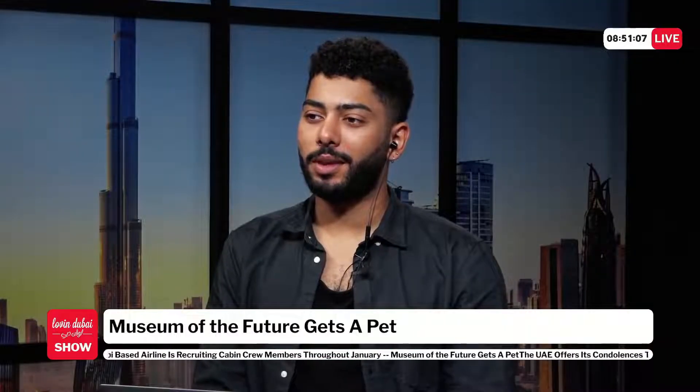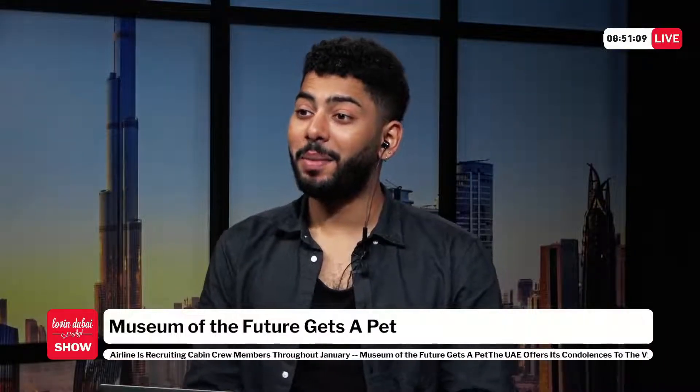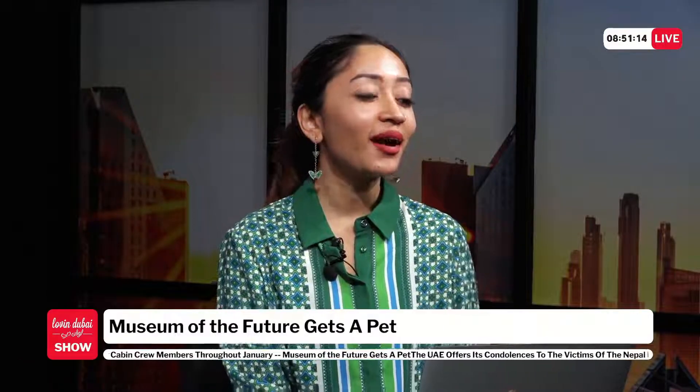The hosts decide to contact the Museum of the Future with the name 'Byte,' spelled B-Y-T-E. Ali agrees. They're excited about the name, saying 'oh my god' and 'oh yeah' as they commit to it.